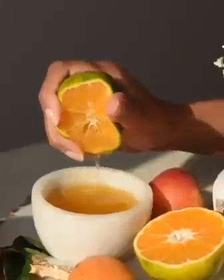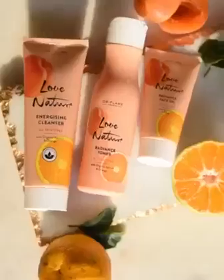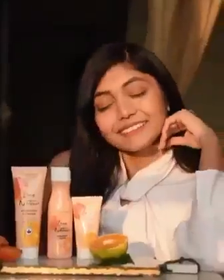Sometimes I feel low on energy and this can make my skin look dull and lifeless. I've always trusted natural ingredients to help re-energize my skin and when it comes to skincare, Oriflame is my best bet.